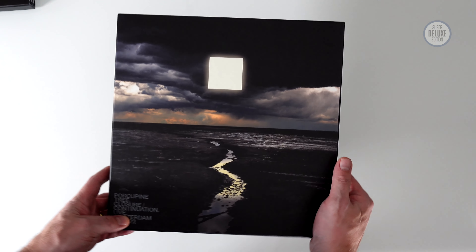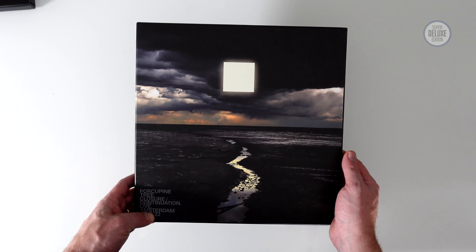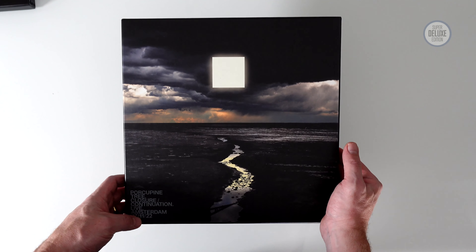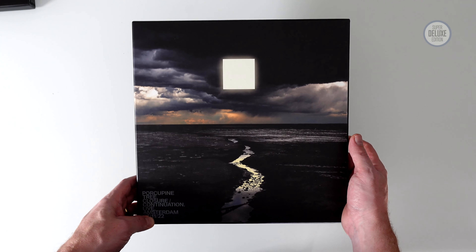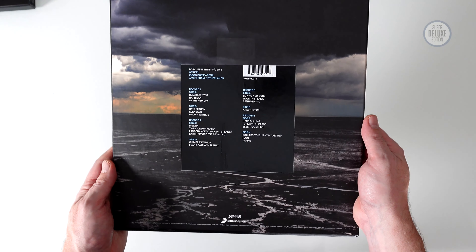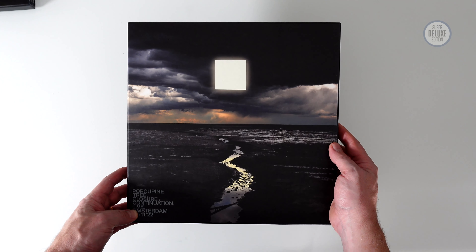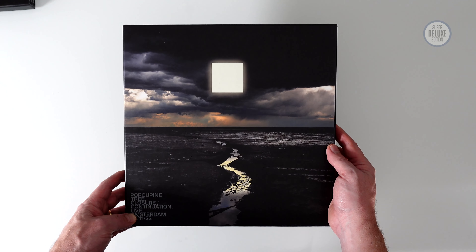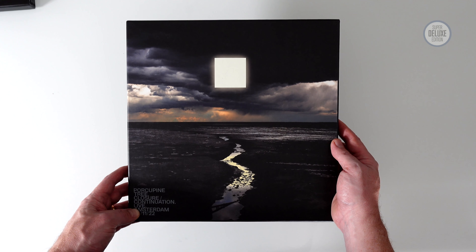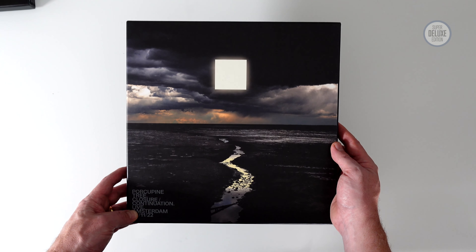There are three editions as we've covered: the Blu-ray and DVD edition at around £20; the deluxe edition — what looks like an out-of-print release — with two CDs and two Blu-rays at around £50; and then this 4LP clear vinyl set which retails for around £75. Hope you've enjoyed this unboxing video. If you have, why not subscribe to the Super Deluxe Edition YouTube channel for more great physical music unboxed. Thanks for watching and I'll see you again next time.